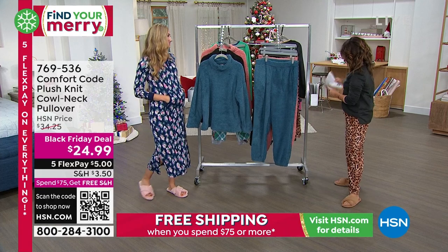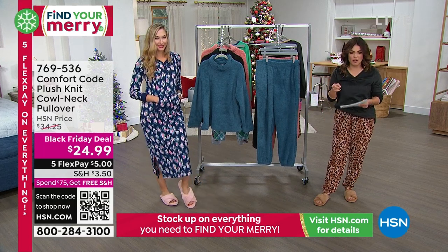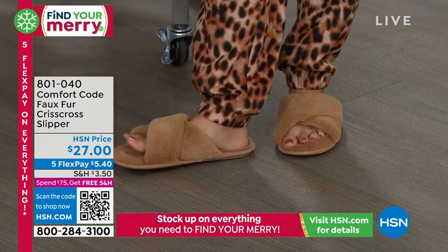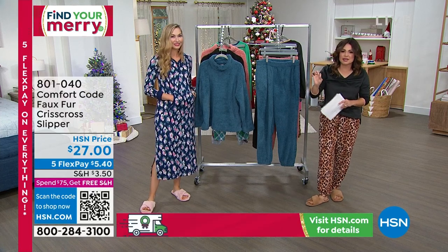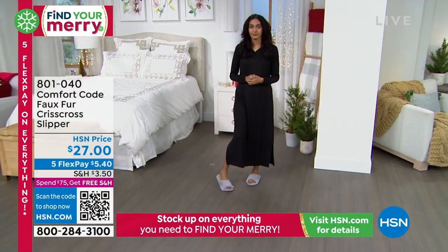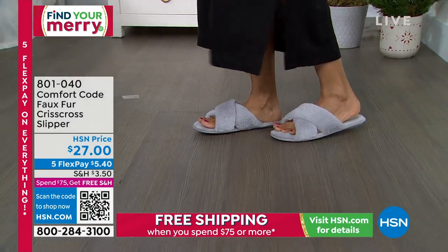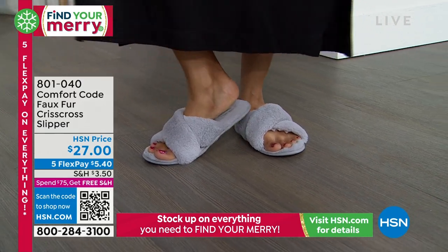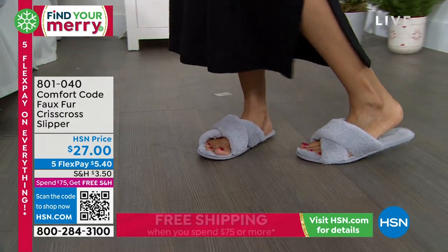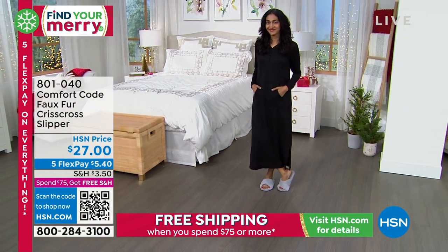Let's talk about our slippers — so cute and comfy. I'm in the taupe gray, and there's a beautiful chalk pink and a light gray as well. I like a slipper that's open because my feet tend to get warm. If you like the feel of slippers but your feet get hot, these are perfect for you — and they have memory foam padding. You don't feel like you're standing on cardboard. The faux fur is gorgeous, and I love that little crisscross in the front. These come in sizes small through XL: small is shoe size 5-6, medium 7-8, large 9-10, and XL 11-12.